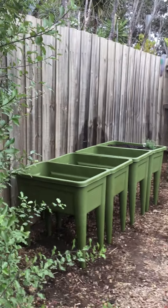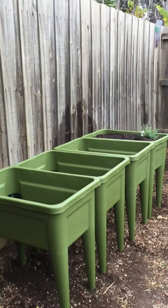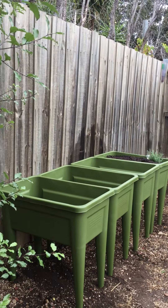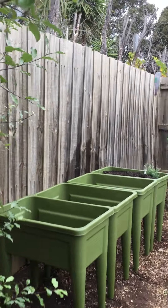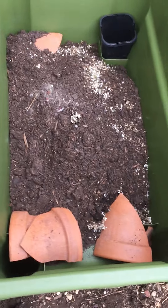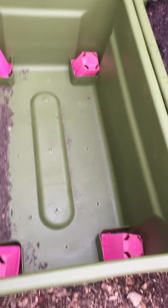Hi everyone, this is the pots that I'm going to fill soon. It's the 25th of April 2021, Anzac Day here in Australia and New Zealand. I've just filled up the corners of them with pieces of broken pot, just to make sure I'm not wasting too much soil in the bottom.